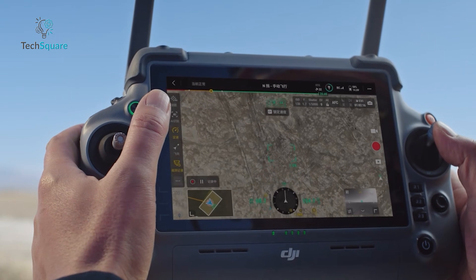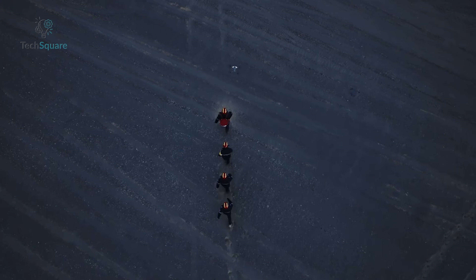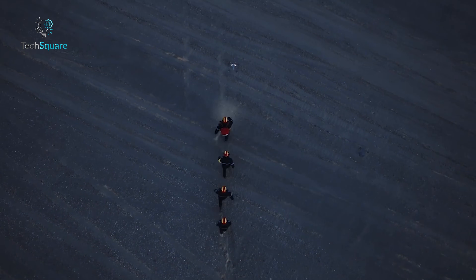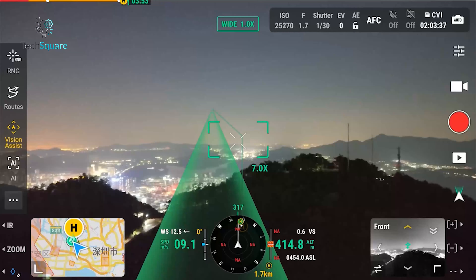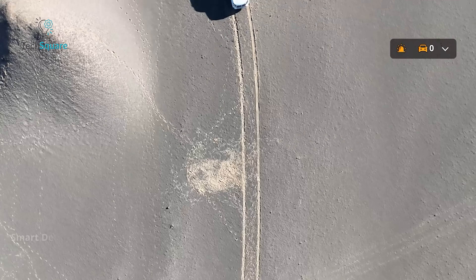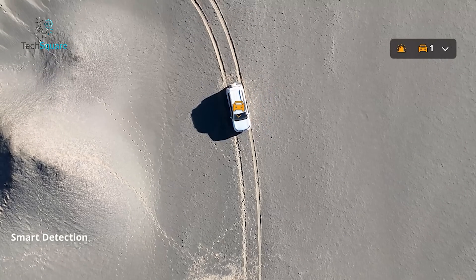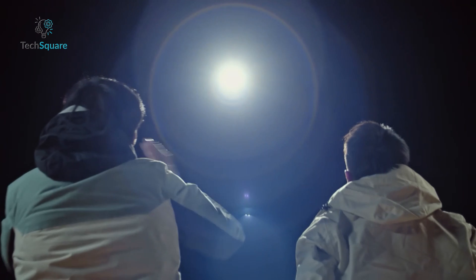When it comes to intelligent operations, the DJI Matrice 4T is packed with features. It offers SmartTrack for tracking moving objects, Fly2 for automated navigation, and a laser rangefinder that integrates seamlessly with AI-assisted detection. Its AI can identify up to 128 objects in real time, making it invaluable for tasks like search and rescue.